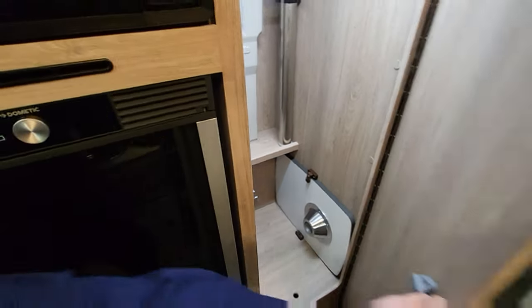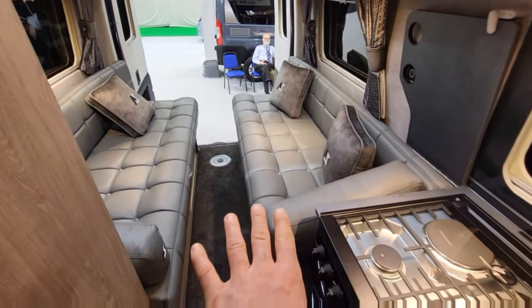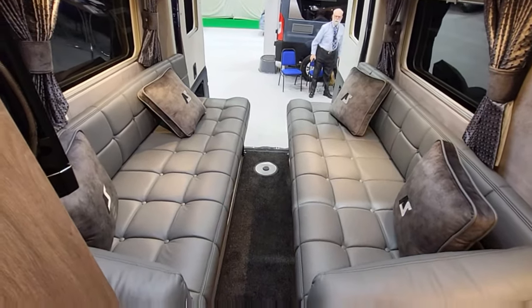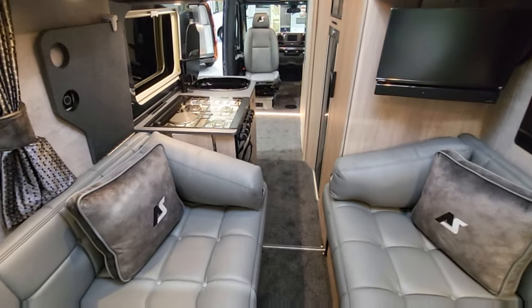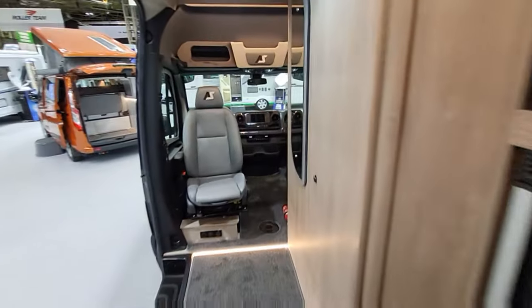This vehicle's lovely - you can either have it as two single beds or you can pull it out and it becomes a huge double bed. Let me know what you think in the comments. Let's have a quick look at the bathroom.